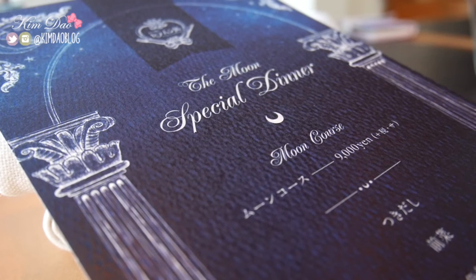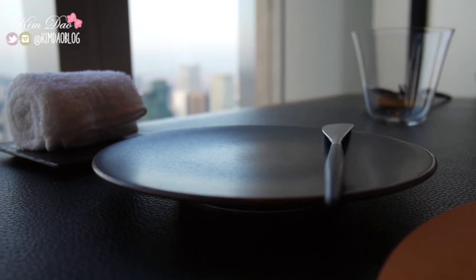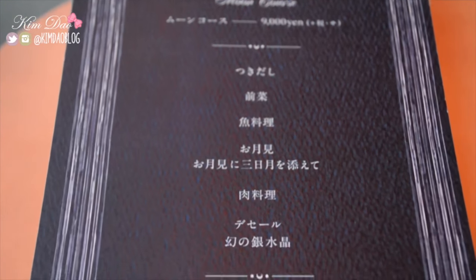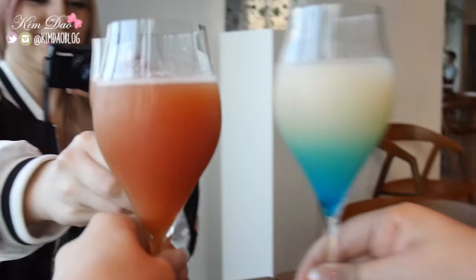For dinner, I went to the Moon restaurant, which is right next to the cafe where we had lunch. I went with my friends Sharla and Crystal. It was a lot more expensive; however, it was a full-course meal for around 11,000 yen. The food was all beautifully presented and two of the dishes were special Sailor Moon ones.